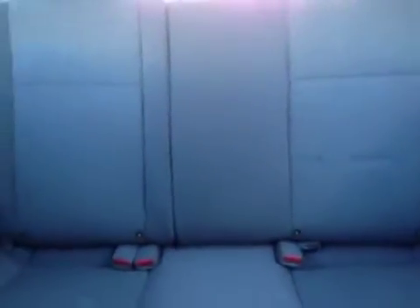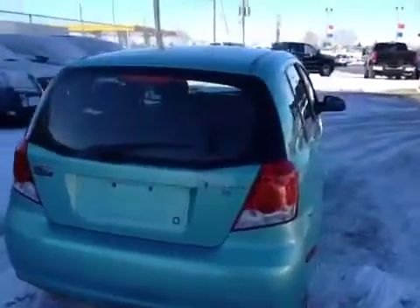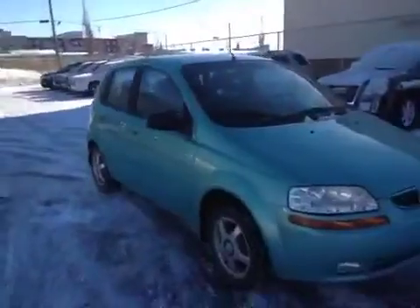The back seat fits three passengers. This Pontiac Wave has a hatchback trunk, a sub in the back, four doors, seats five passengers, and is in great condition. Come down to Davis Chevrolet in Airdrie and see this Pontiac Wave today.